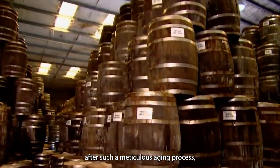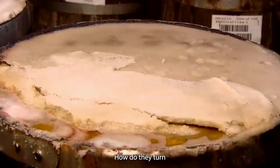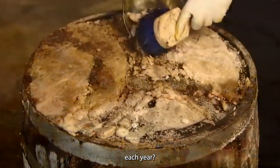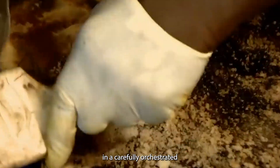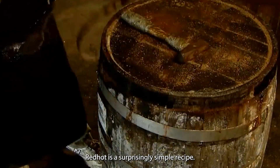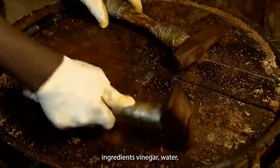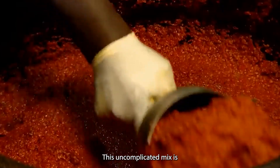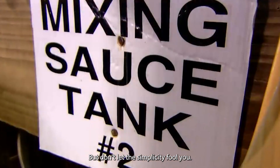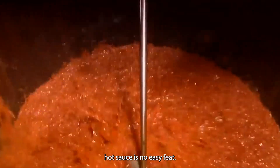You might think that after such a meticulous aging process, the rest would be simple. But here's where Frank's Red Hot truly shines: how do they turn their perfectly aged peppers into the sauce we know and love, all while producing millions of bottles each year? The answer lies in a carefully orchestrated blend of tradition and technology. At the heart of Frank's Red Hot is a surprisingly simple recipe — the aged pepper mash combined with just vinegar, water, salt, and garlic powder. But don't let the simplicity fool you; creating millions of bottles of consistent, high-quality hot sauce is no easy feat.